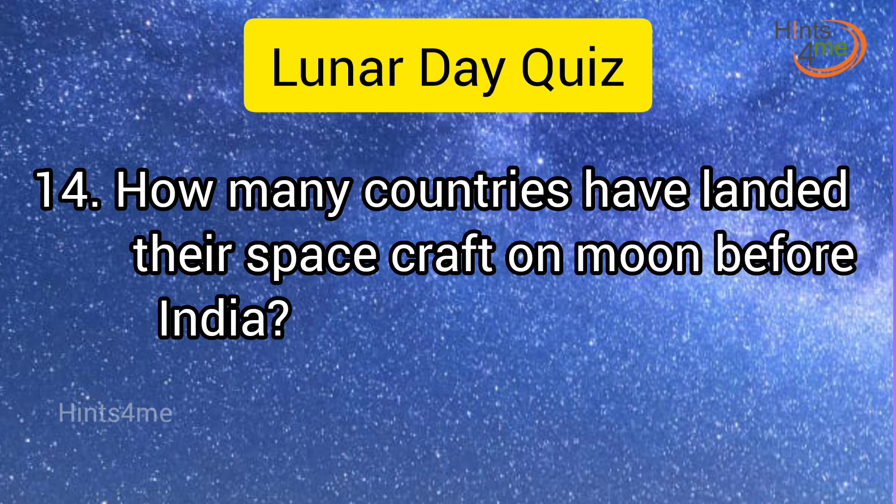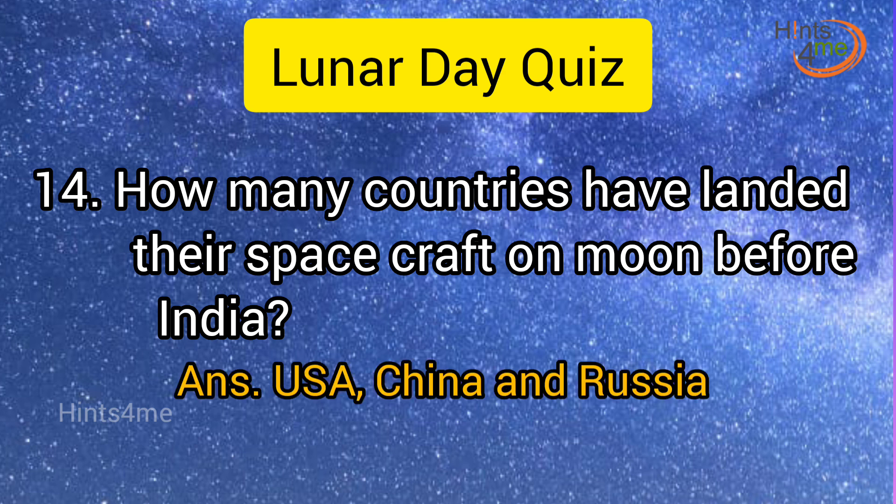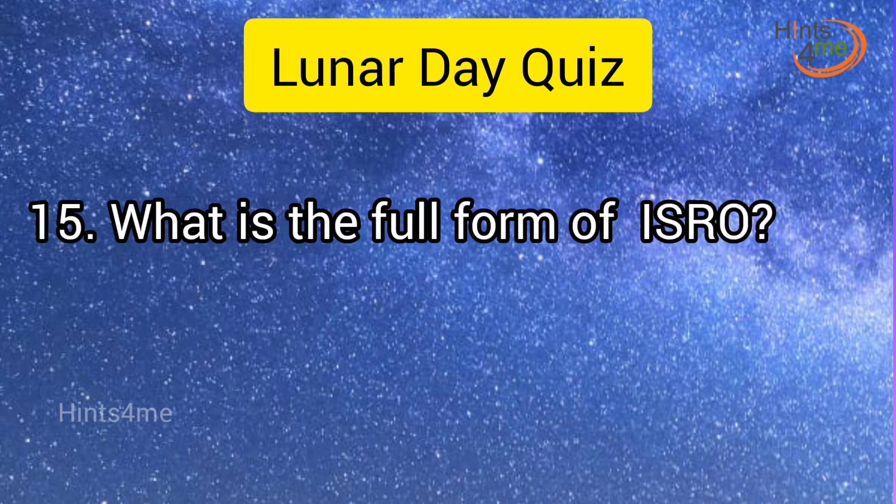Question 14: How many countries have landed their spacecraft on the moon before India? Answer: USA, China, and Russia. Question 15: What is the full form of ISRO?